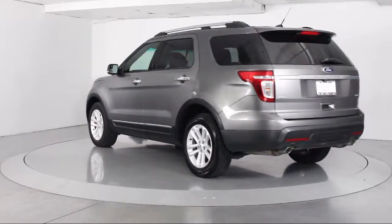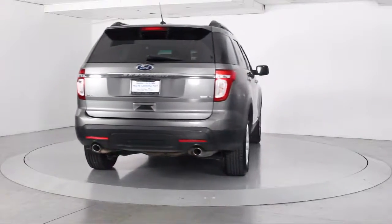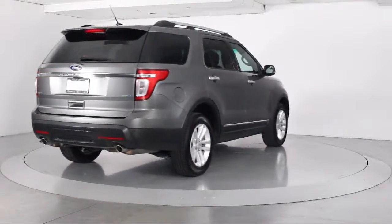It also features Side Airbags, Power Windows, Fog Lights, Anti-Lock Braking, and has less than 85,000 miles on the odometer.